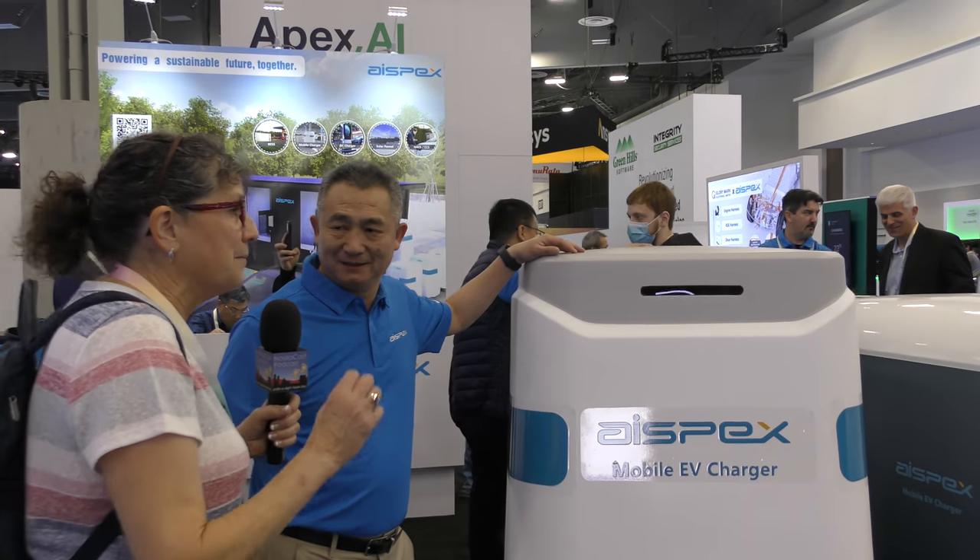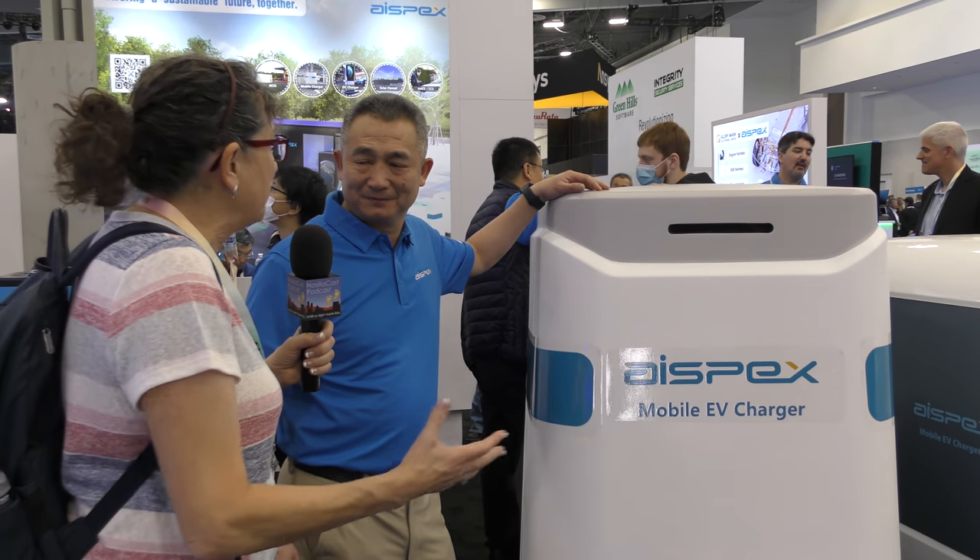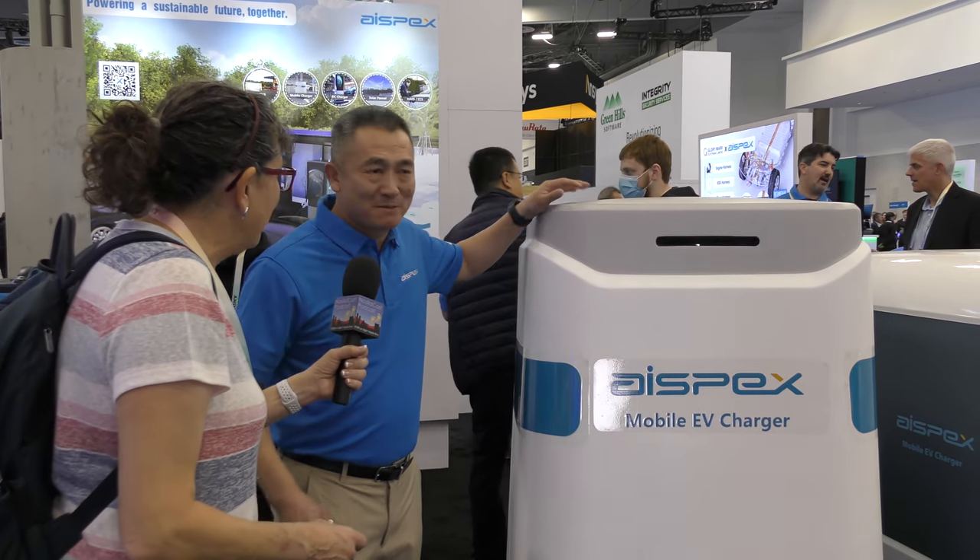I'm here again on behalf of the KillWatt podcast as well as the NoSilicast podcast. We are in the ASPEX booth and we've got some really interesting large mobile chargers that are going to save us from maybe problems on the road and getting to places that maybe don't have a built-out infrastructure. My name is Paul, I'm the founder and CEO of ASPEX. So tell us what we're standing in front of.